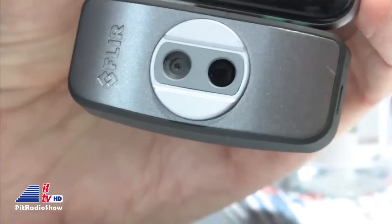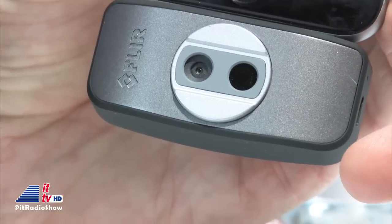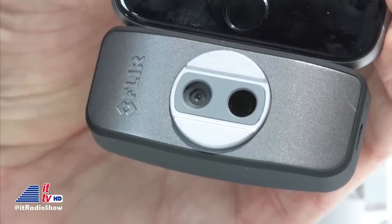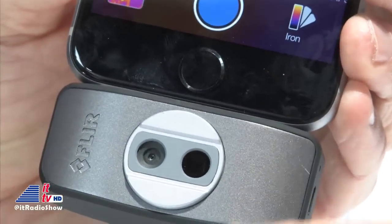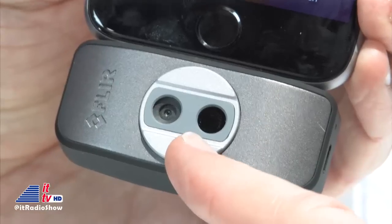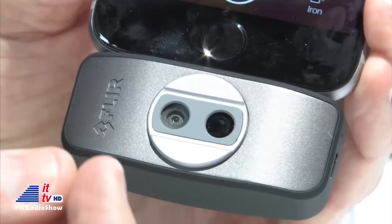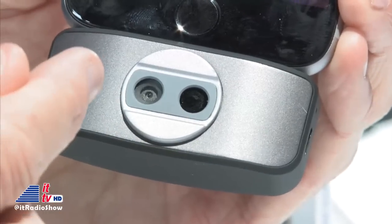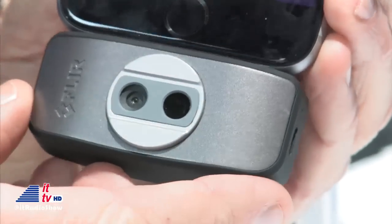This is a small device — for those listening on the radio — that kind of reminds you initially of like the square credit card readers that you plug into your phone. You have it plugged into the bottom of the iPhone, and there appear to be two lenses here. So we have two cameras. The first is a thermal imaging camera, and it's four times the resolution of our original thermal imaging camera.